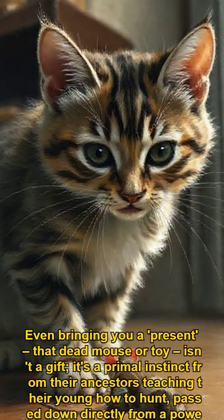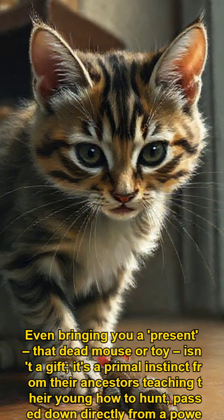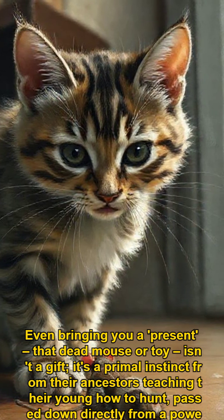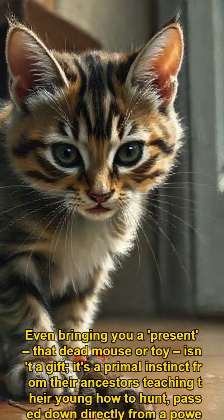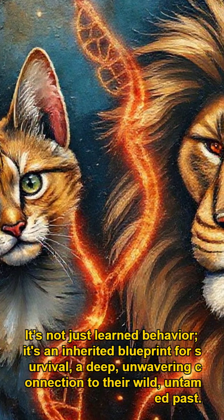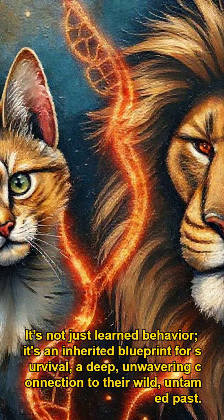Even bringing you a present — that dead mouse or toy — isn't a gift. It's a primal instinct from their ancestors teaching their young how to hunt, passed down directly from a powerful hunting lineage. It's not just learned behavior; it's an inherited blueprint for survival, a deep, unwavering connection to their wild, untamed past.